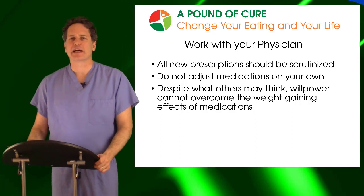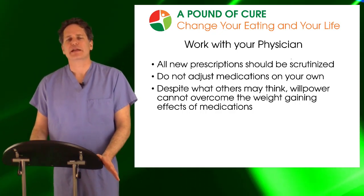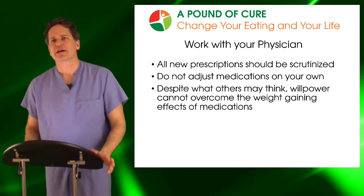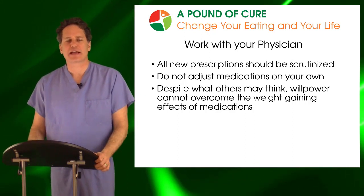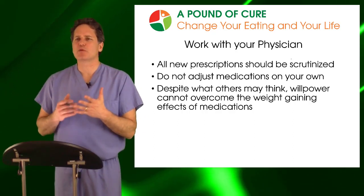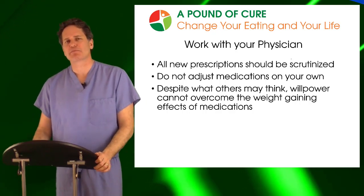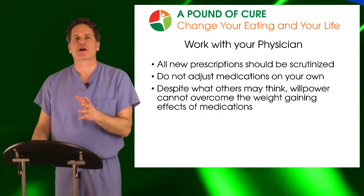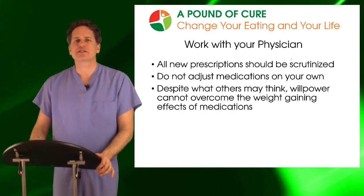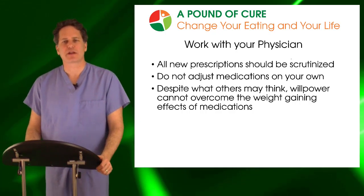Just because a medication says it causes weight gain doesn't mean it will cause weight gain for you — each medicine will do that in some people but not everyone. But speak with your physician: will this cause weight gain, what can we do, are there other options less likely to cause weight gain? Be proactive rather than just starting a new medicine. Do not adjust medications on your own — do it under physician guidance. A lot of people are told that if they buckle down and watch their diet it won't cause weight gain, but willpower can't overcome physiology. To put that type of pressure on yourself is to set yourself up for failure and significant emotional disappointment.